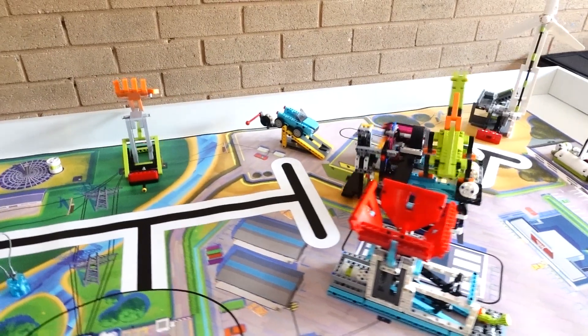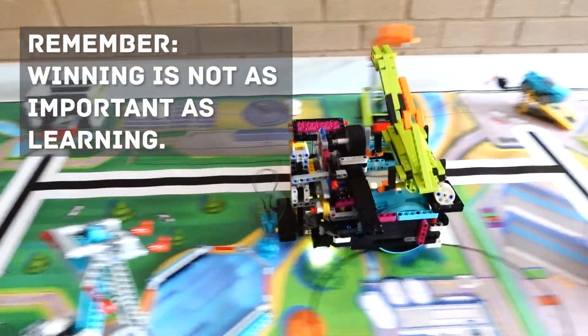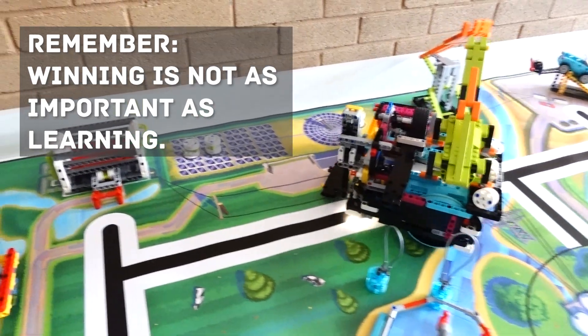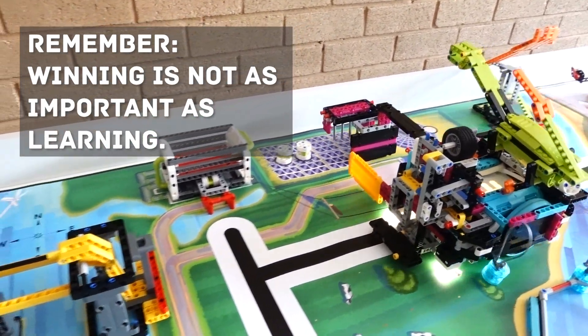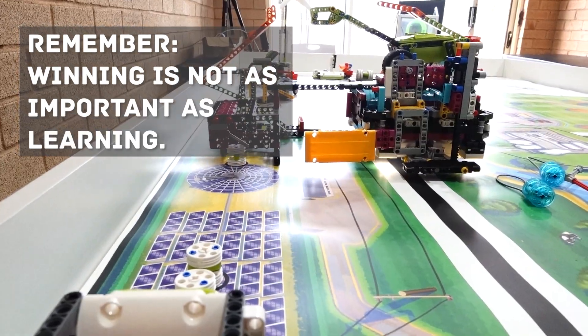Make sure the team understands that winning is not as important as learning. That way, if they don't win anything, it's no big deal, and if they do win something, they'll be graciously professional about it.